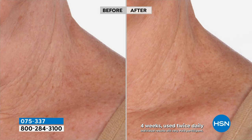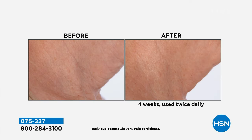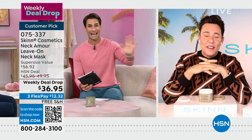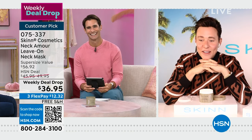Before-and-afters show skin going from crepey, wrinkled, collapsing, and discolored to plumper, firmer, more lifted, more hydrated, and more even-toned. Debbie used it for just two days at age 68 and there's already a visible difference. This sold out Wednesday night — we're low on quantity. $36.95. Read the reviews and take advantage of the free shipping. Item number 075-337.